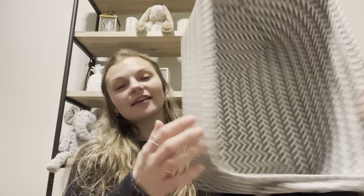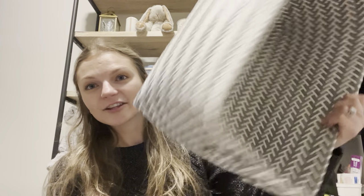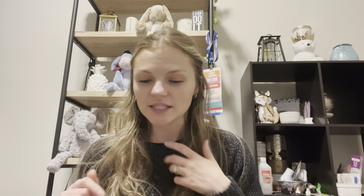Hey everyone, it's Ashley, your independent Scentsy consultant. Welcome back to my channel. This little bin is for the home fragrance roundup — I have it empty today because I'm semi-organized. I've separated everything out. This is the weekly-ish home fragrance roundup where we're going to talk about everything I've been using for home fragrance.